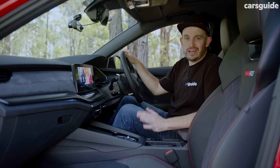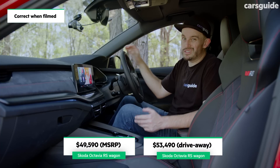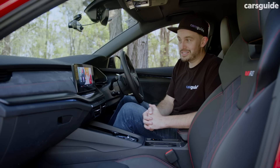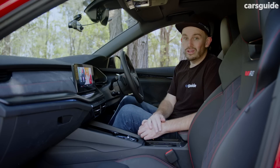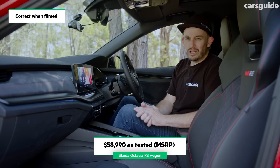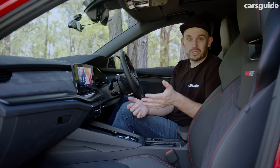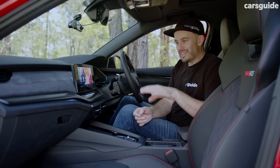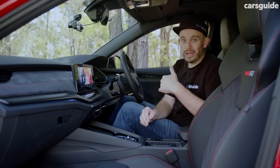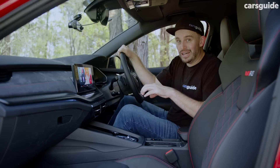Octavia prices have gone up since I've been this car's custodian — when I got it the MSRP was $49,090 and it's now $49,590, with drive-away prices also rising. This particular car has the RS Premium Pack at an extra $6,500, red paint at $1,100, and the sunroof at nearly $2,000 — so we're talking about a $60,000 Skoda wagon, which feels just a bit pricey. There aren't many direct competitors, but I think for a lot of people a lower-spec Octavia wagon might actually tick all the required boxes.